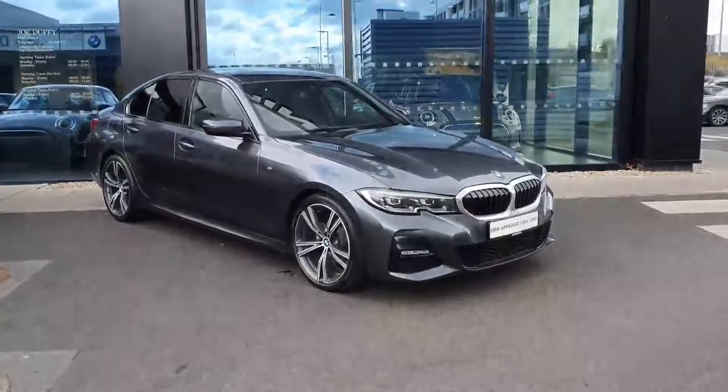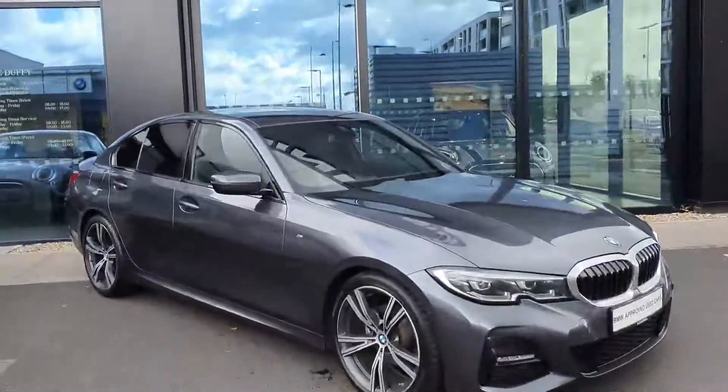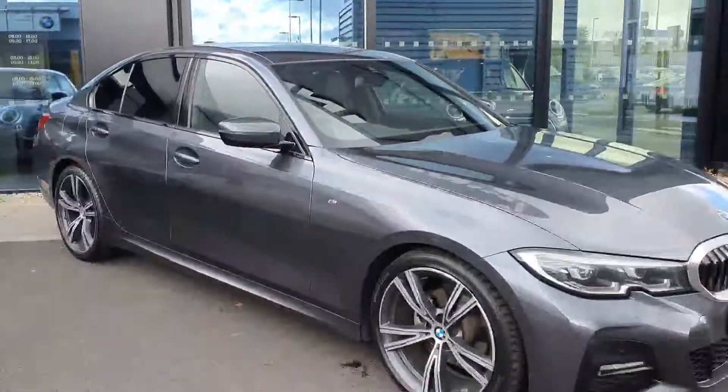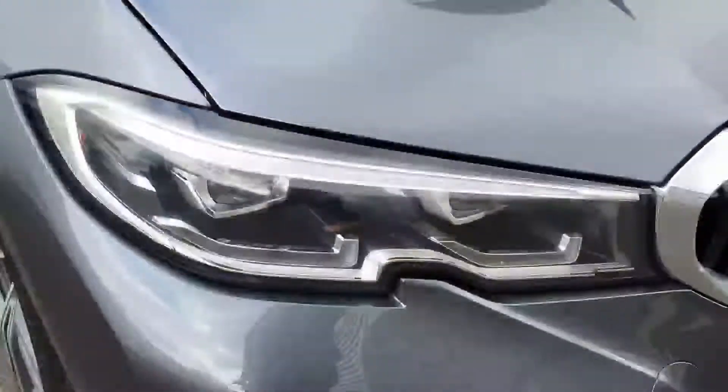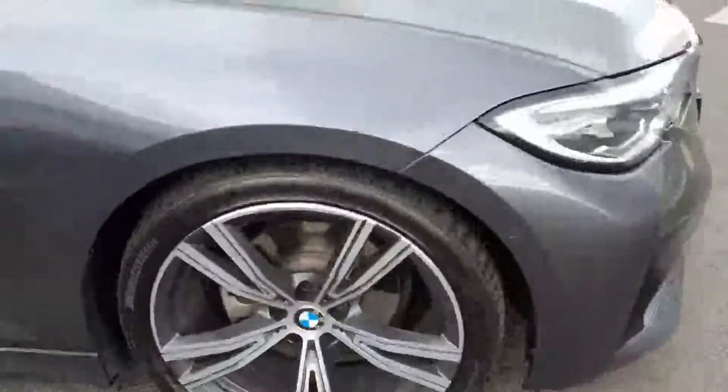Hi, it's Maggie here from Joe Duffy BMW Charlestown. Here we have a 320d finished in mineral grey metallic — a very nice car. You have your LED headlights up here at the front.